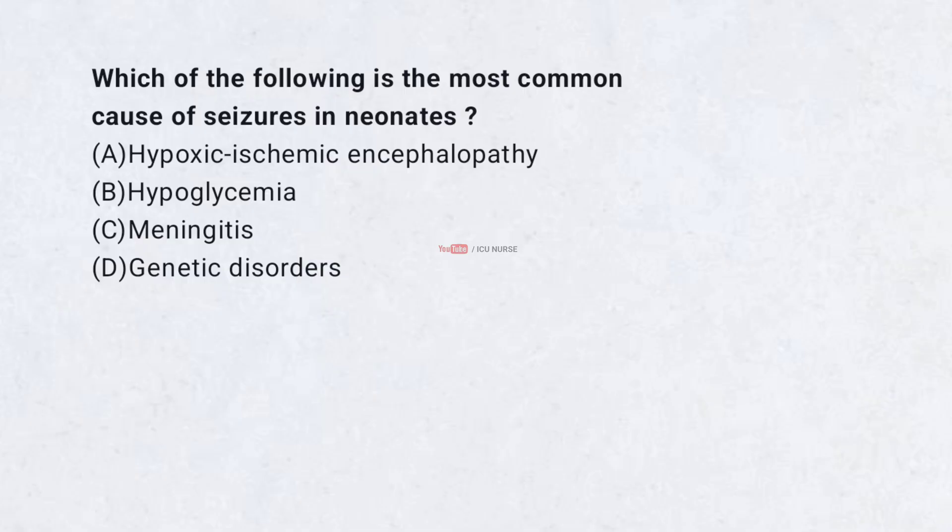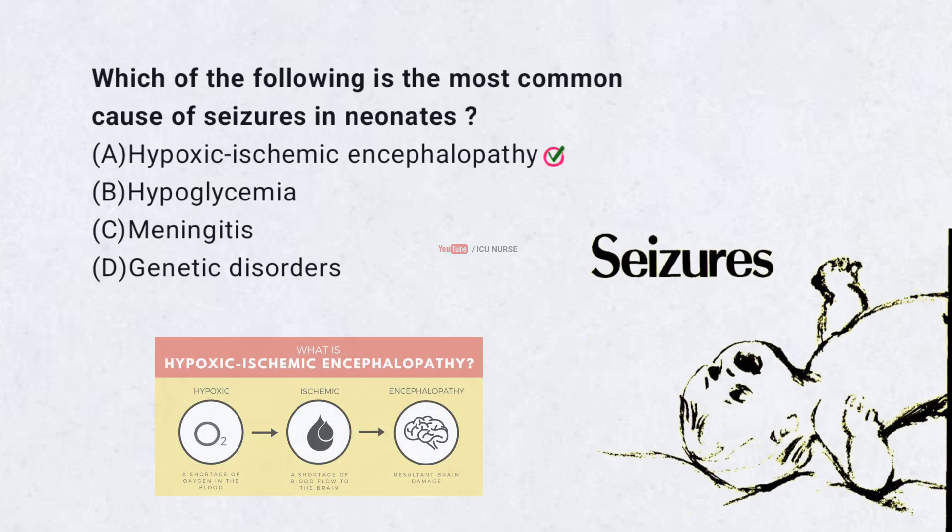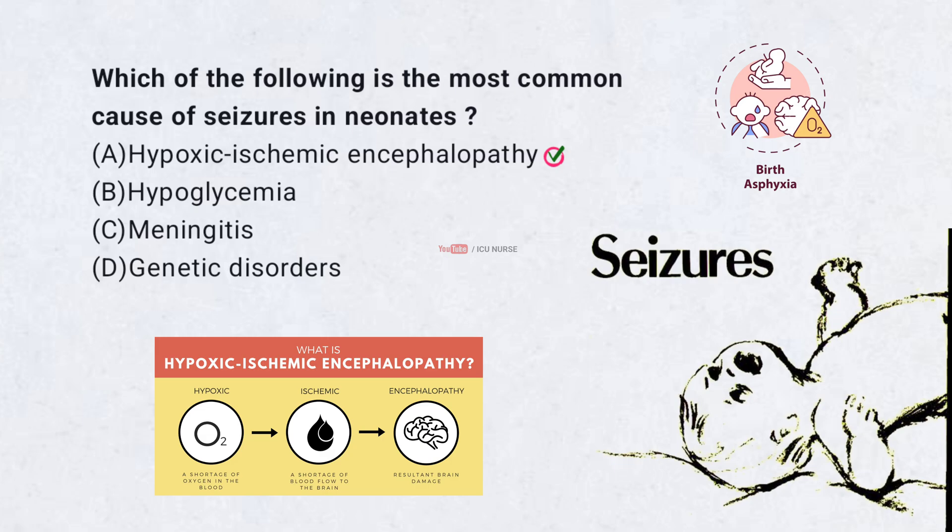Which of the following is the most common cause of seizures in neonates? A. Hypoxic ischemic encephalopathy. B. Hypoglycemia. C. Meningitis. D. Genetic disorders. Correct answer: A. Hypoxic ischemic encephalopathy is the most common cause of seizures in neonates, often due to perinatal asphyxia. It results from a lack of oxygen and blood flow to the brain during delivery.